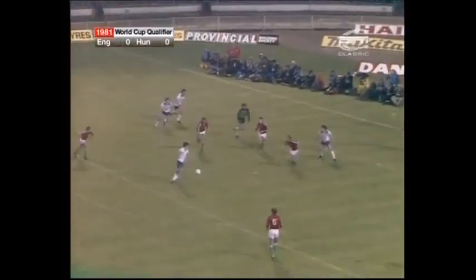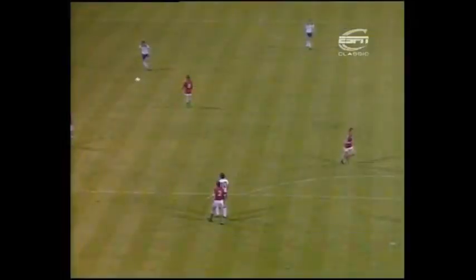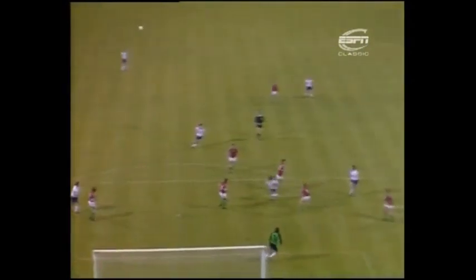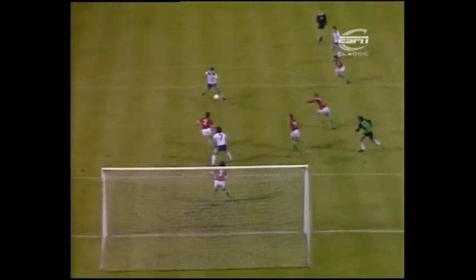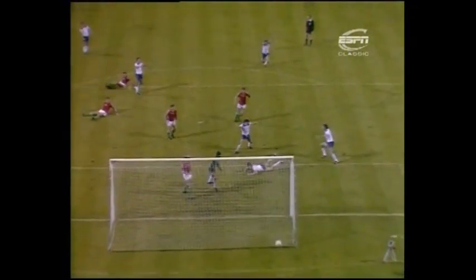Alvin Martin up with the goalkeeper, this is Trevor Brooking — oh, there's a chance there, it's a goal! Paul Mariner! The start England wanted, and it came from a free kick after a series of Hungarian fouls. Mészáros came and didn't make it. The ball comes out to Trevor Brooking, he fires it back in, and there's Mariner — 1-0 to England.